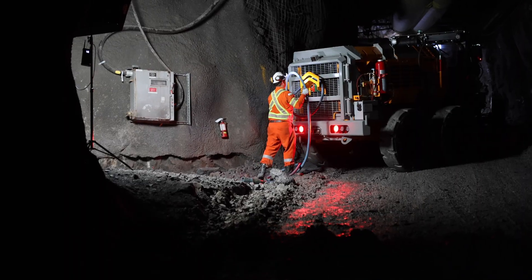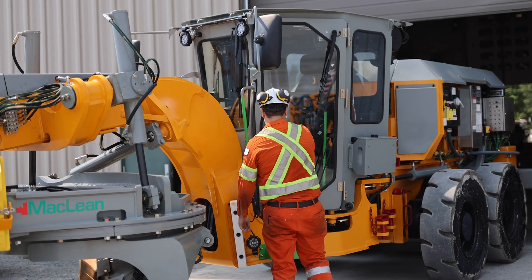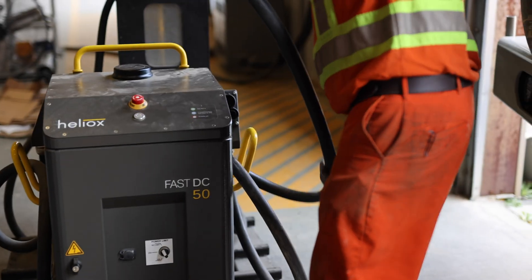Equipped with rapid chargers and off-board CCS capabilities, charging is quicker and more flexible, minimizing charge time and keeping your operations running smoothly.